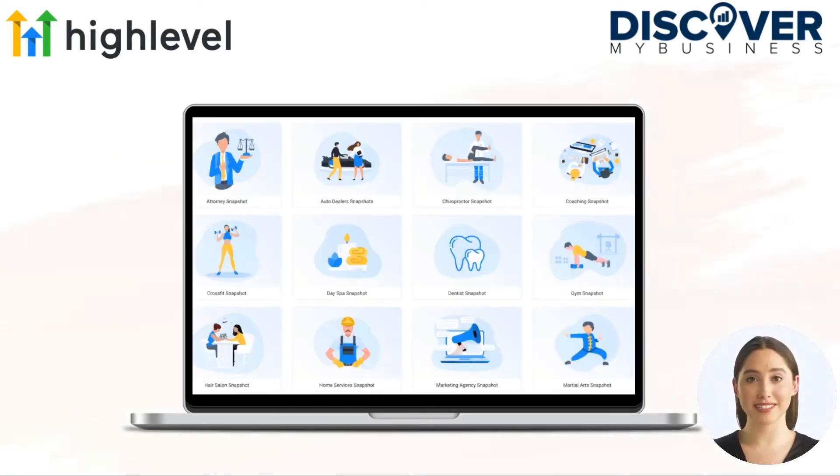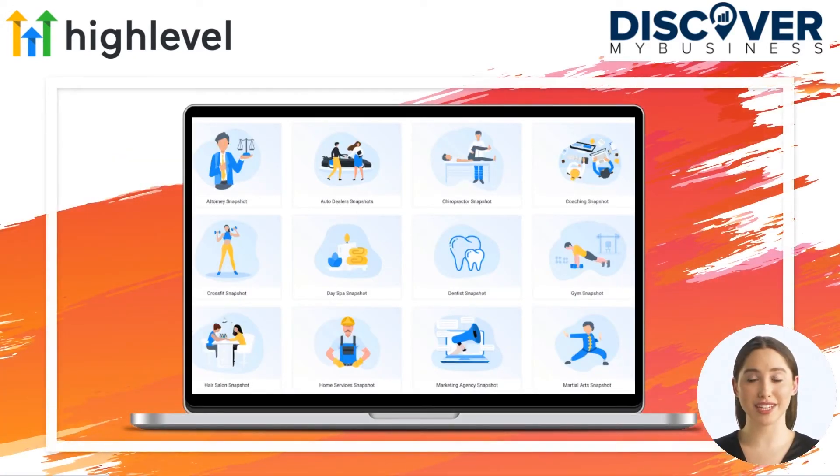Companies have the need to adopt a sales and marketing SaaS, but with over 8,000 MarTech software solutions available, they don't have the time or the ability to find the correct solution, let alone integrate them correctly.